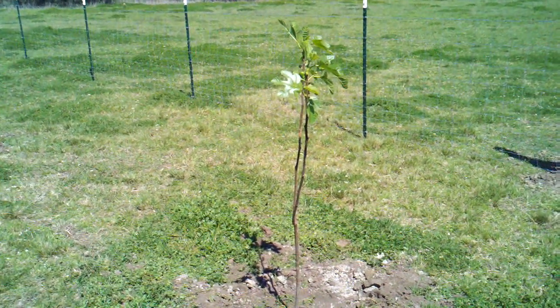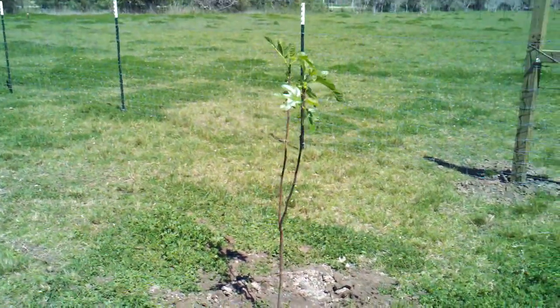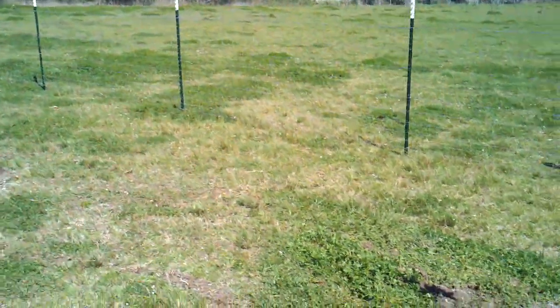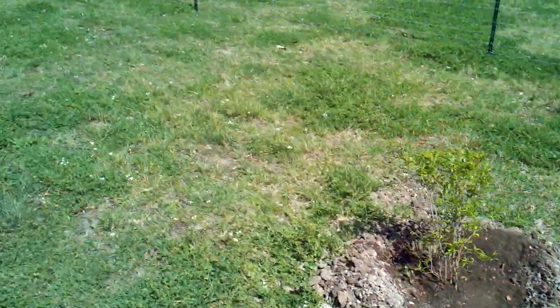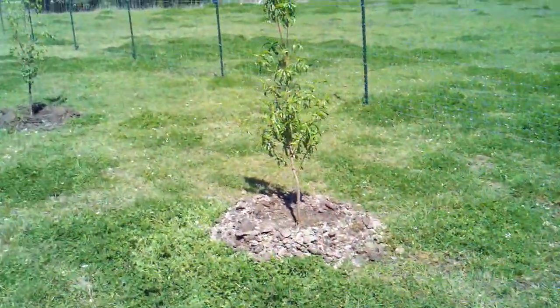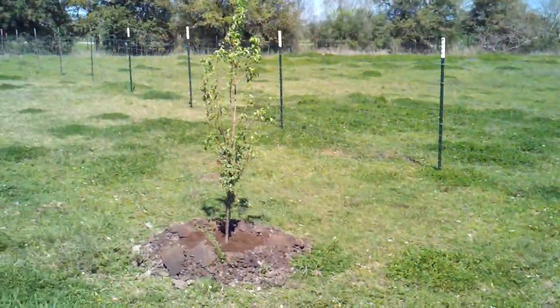I just wanted to give everybody a tour of our new orchard. This is our LSU gold fig tree, and over here is our pomegranate, and next door to the pomegranate is a nectarine, and then we also have a red plum.